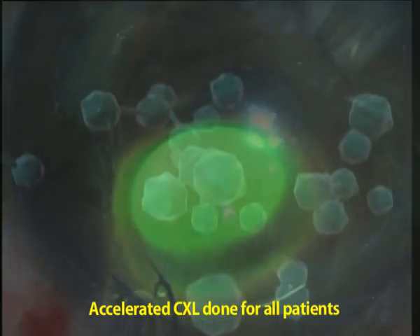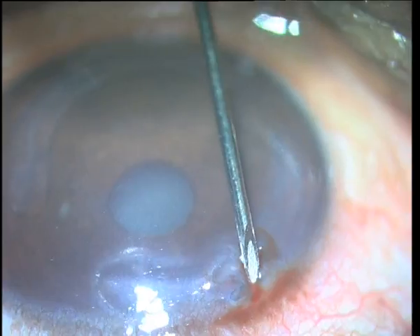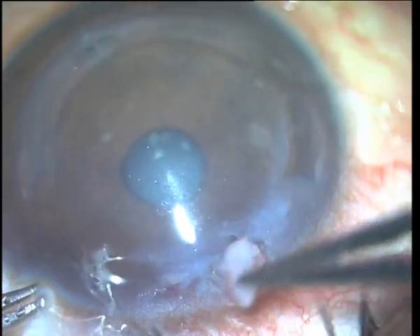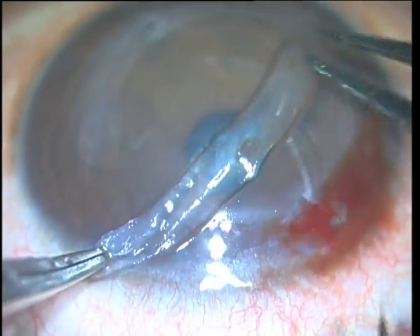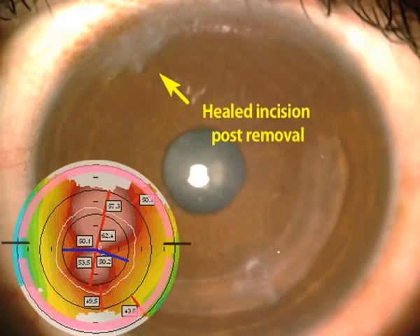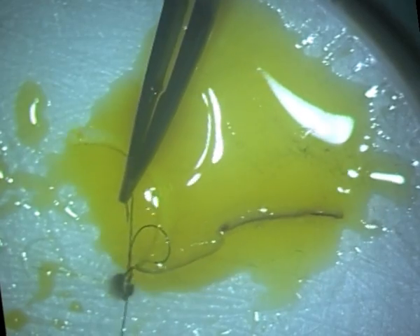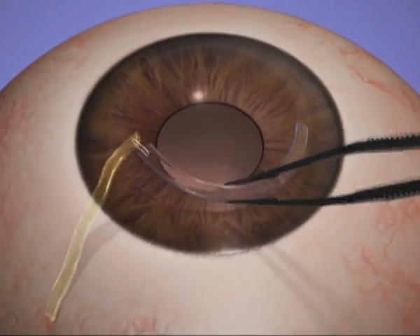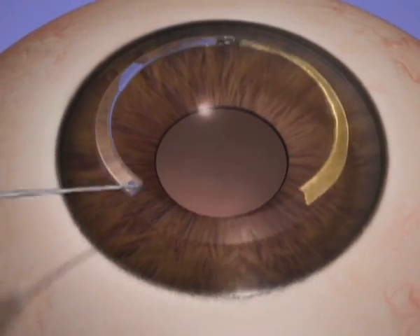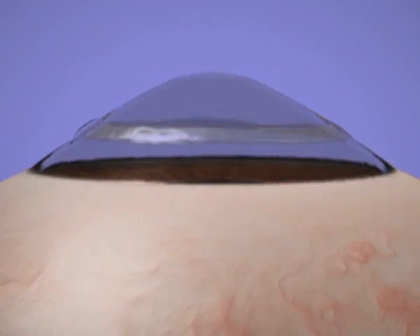We would also combine this with cross-linking in all patients. One case, however, developed neovascularization as the incision overlay the segment and unfortunately also the limbus. So our next challenge was to enable insertion on either side of the incision. This was solved by tying the CARES segment to an intact segment and using this as a pull-through instrument to either side of the incision. This also allowed us implantation similar to intacts, with the incision being placed on the steep axis.